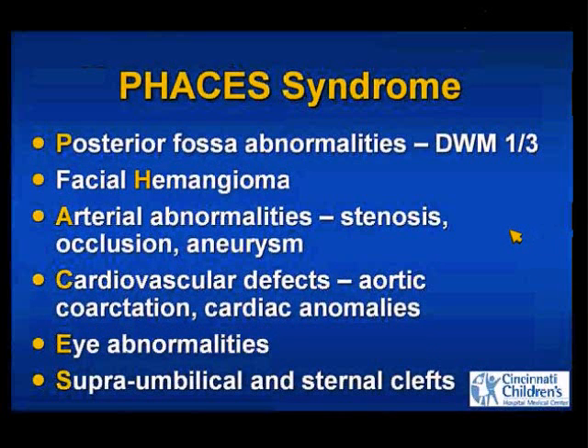Anytime you see a head and neck hemangioma in an infant, think of the PHACES syndrome. It's uncommon but more frequently recognized now than it used to be. These patients have posterior fossa abnormalities, hemangiomas of the head and neck, arterial abnormalities including hypoplasia, stenosis, aneurysms, occlusions, cardiovascular defects, eye defects, and occasionally supraumbilical and sternal clefts.